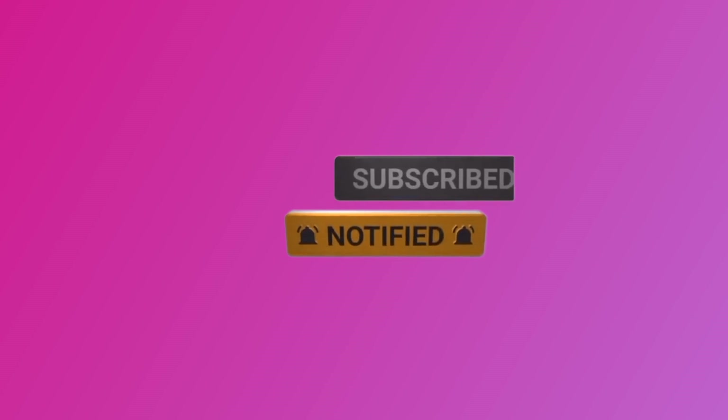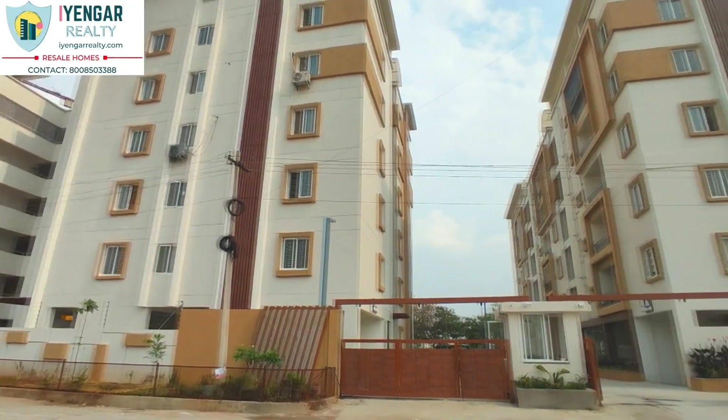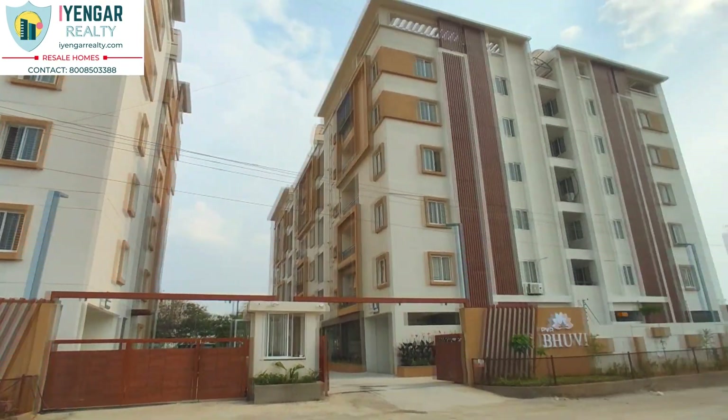Hi there, welcome to Iyengar Realty. Today we are at Narsinghi, near Kokapet — just 5 minutes from the Gandipet ORR exit number 19.